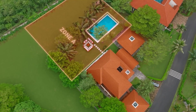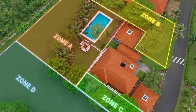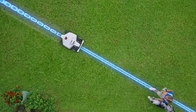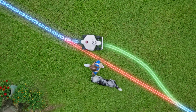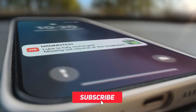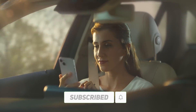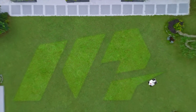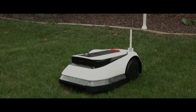The Luba 2 also has a smart navigation system that uses artificial intelligence to map your lawn and avoid obstacles. It has a cutting width of 8.7 inches and a cutting height of 1 to 2.4 inches. It weighs 20.9 pounds and has a battery life of 120 minutes. The price of the Luba 2 is $2,099.